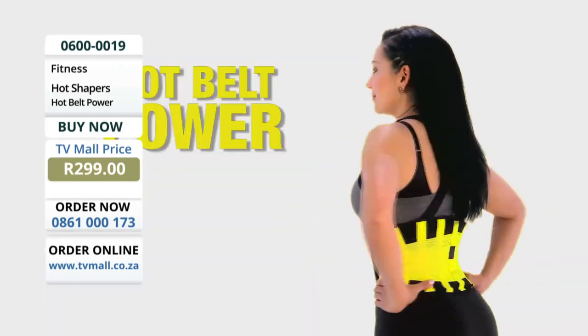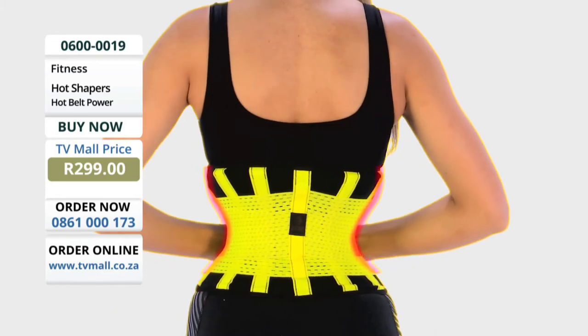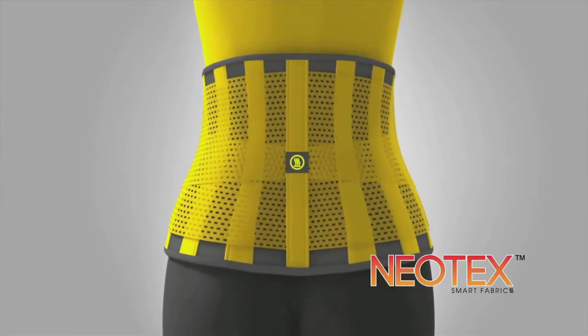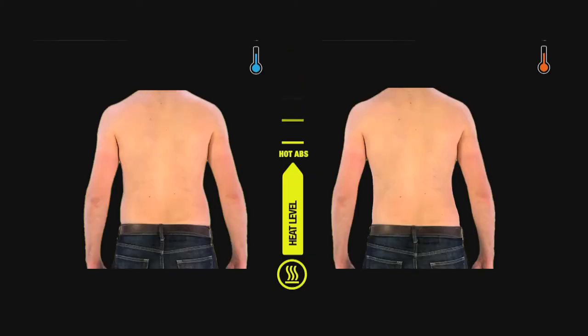Wear it every day, and in just weeks you will see results. Clinically proven — just wear it and your waistline will get smaller week after week. The secret is in its Neotek adjustable waistband technology that shapes, trims, and slims your waist, abdomen, and back.